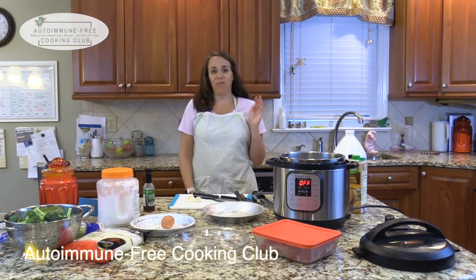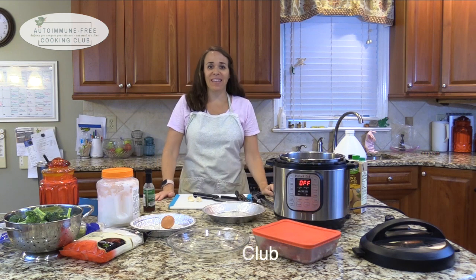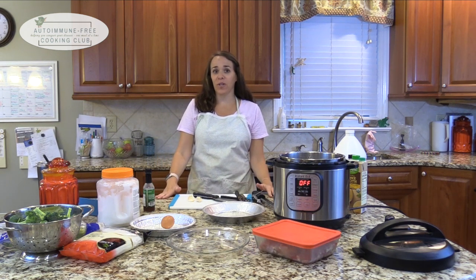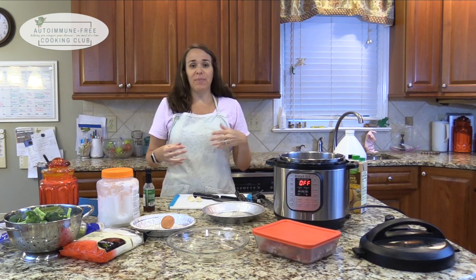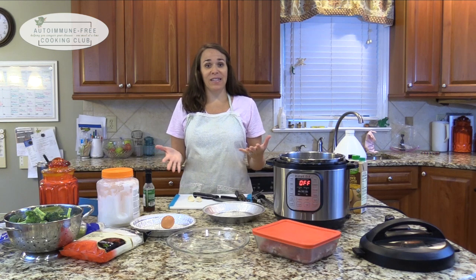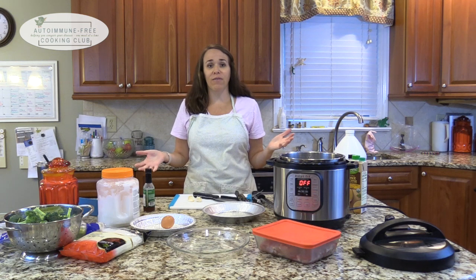Hello and welcome to day four of our five-day cooking challenge. I'm Elizabeth and I hope you're doing well. I hope this has been fun and maybe a little bit challenging. The recipes I selected for the meal plan aren't all the easiest and fastest, and I did that on purpose - I wanted to give you a variety of flavors.